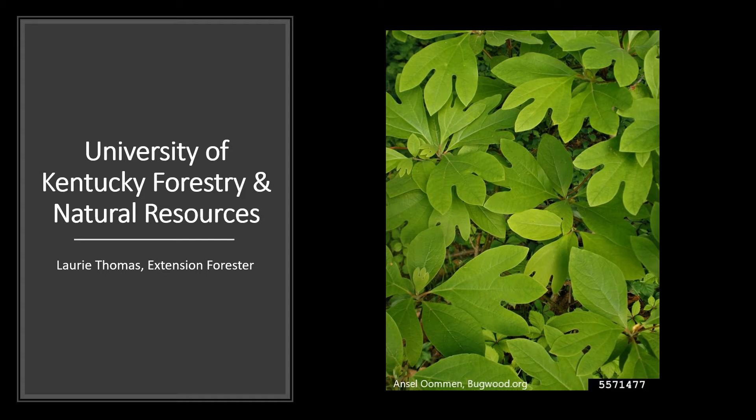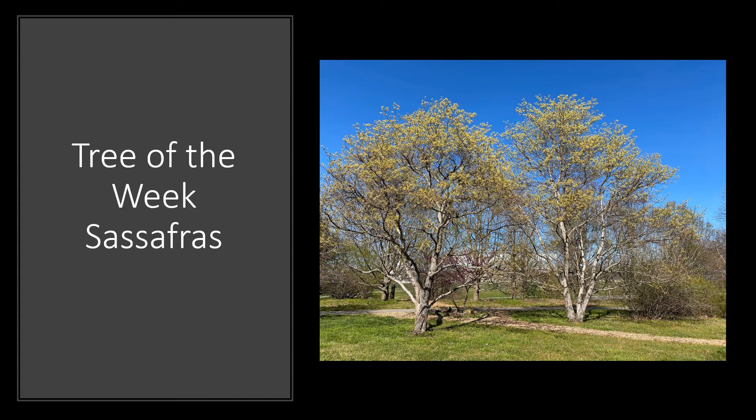Hi, I'm Laurie Thomas with the University of Kentucky Department of Forestry and Natural Resources and I'm here with the tree of the week. The sassafras.